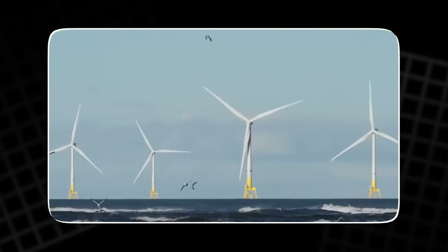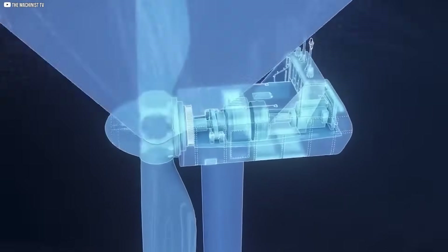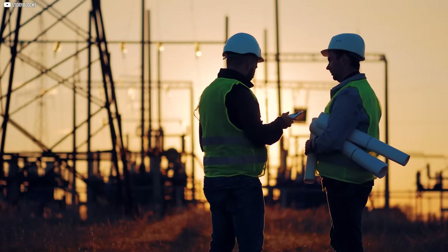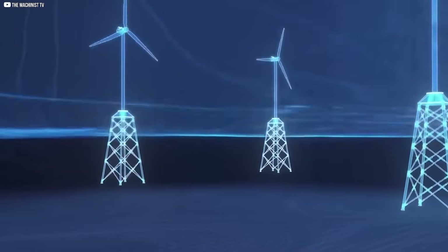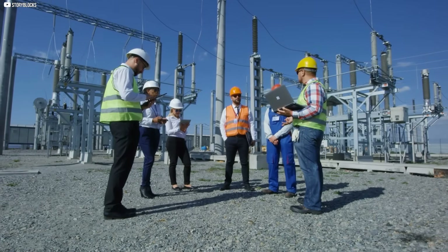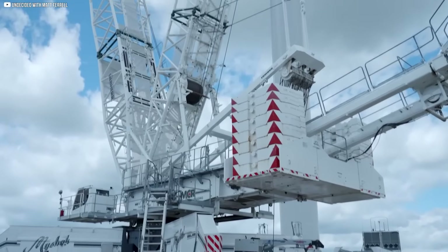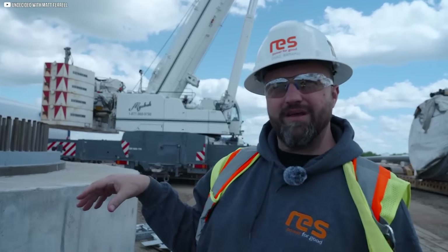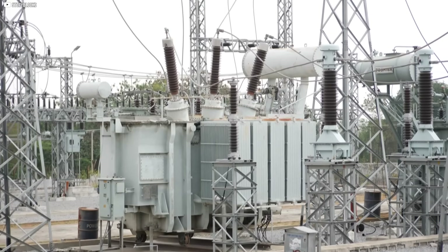But modern wind turbines work differently. They spin faster or slower depending on the wind, making them more efficient, but the electricity they produce comes out at a changing frequency. To fix that, the power first passes through a rectifier that turns it into direct current. Then an inverter changes it back to alternating current at exactly 50 hertz. This process works, but it adds layers of complexity and delays. And the grid is sensitive.